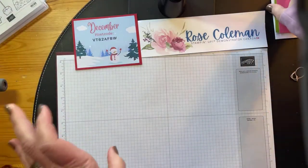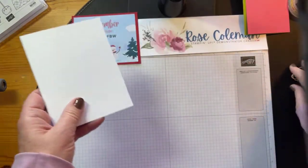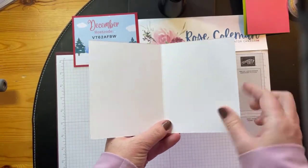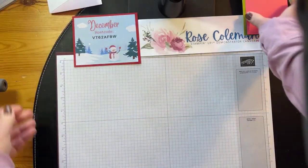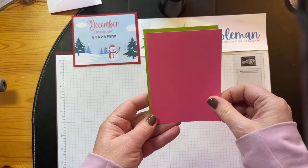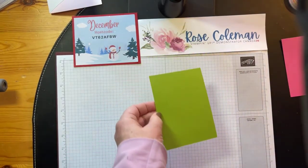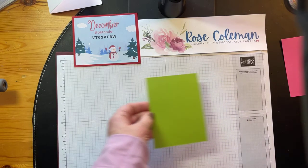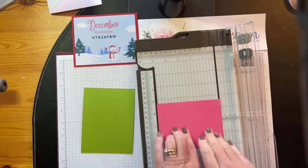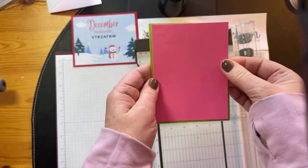I've got basic white — thick basic white for my card base. It measures 8½ by 5½, scored in the middle at 4¼. I have a layer of Granny Apple Green that measures 4¼. And then I have a layer of Polished Pink that is slightly smaller — we're going to trim it to 3¾ by 5. So we'll have a border of Granny Apple Green around the side. That should be right — yes, 3¾ by 5. I didn't need to trim it.